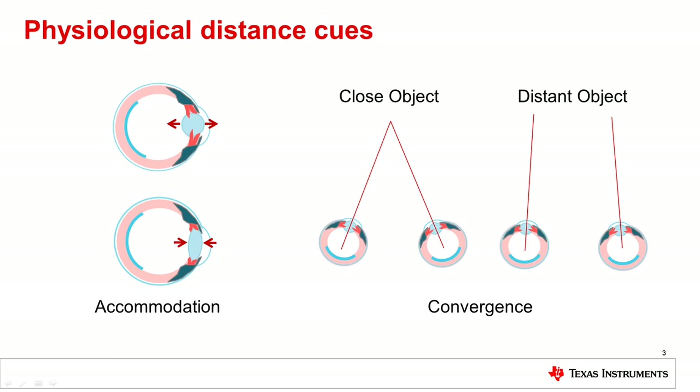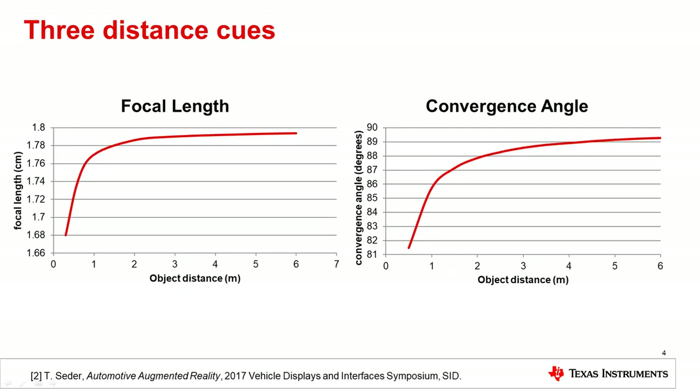Convergence is the process of rotating the eyes to focus on an object. For objects close to the observer, the eyes must rotate inward, also causing eye fatigue. For distant objects, the eyes remain much more parallel and require less muscle strain to align with the object. The adjustment of focal length on the eye is much more significant when the object distance is less than 2 meters and flattens out when the object distance is greater than 6 meters. The right figure shows almost the same relationship between the convergence angle versus object distance. The further away the object distance, the less movement needed from the muscles in the eyes, so the eyes are less likely to get tired.